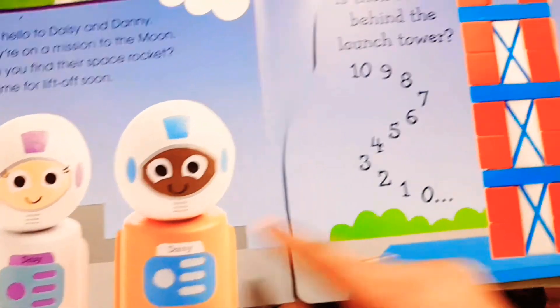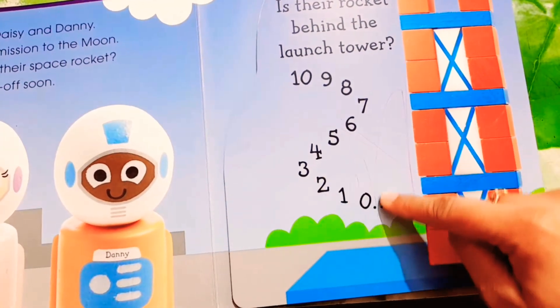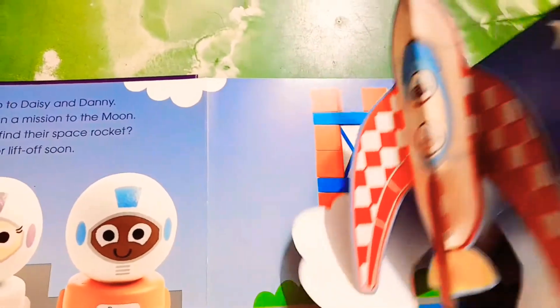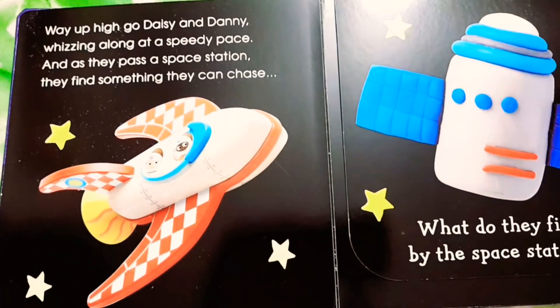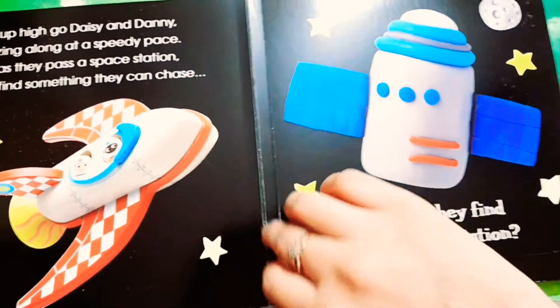This is our Pop-up Peekaboo Space Book. These are Daisy and Danny, our astronauts. This is the Launch Tower of the rocket, and this is a countdown. When the countdown ends, the rocket flies. It is flying to the moon — Danny and Daisy are sitting inside the rocket, going to the moon. Now it is flying up high in the sky, and we have a space station here.